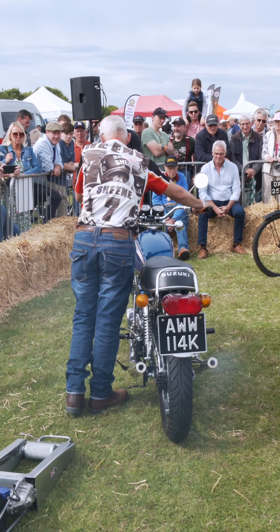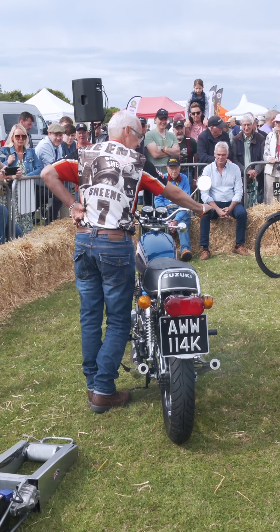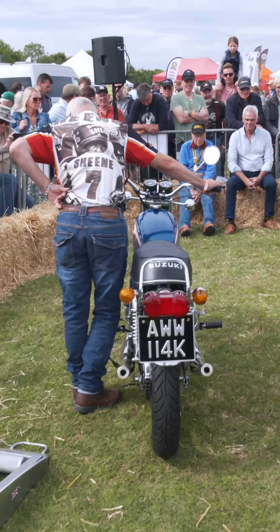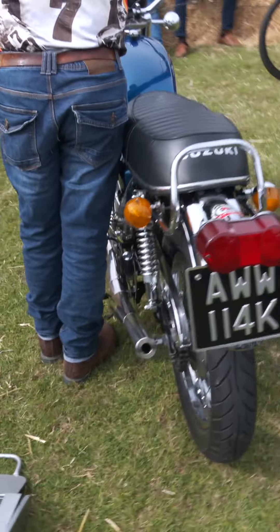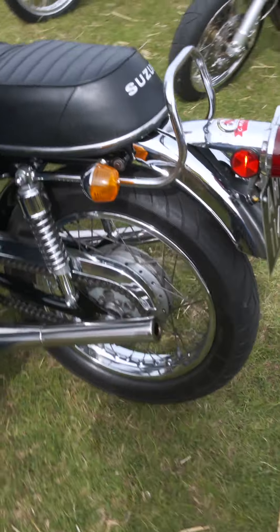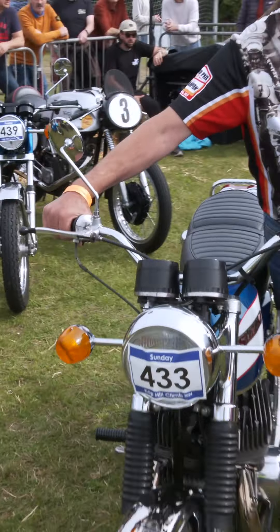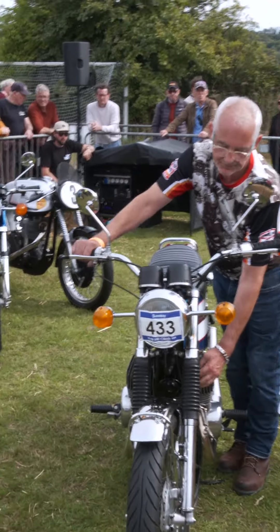Interestingly, the T500 was more popular outside of Japan, especially in markets like the United States, Europe and the UK, where riders loved its dependability for long-distance touring. While some criticised its handling on twisty roads due to the heavy front end, its strength was its ability to keep running mile after mile without breaking down.